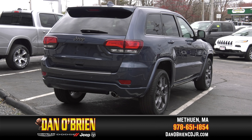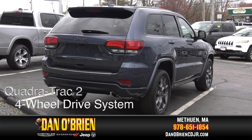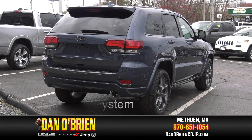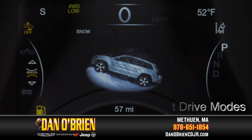And like the Jeep heritage, the Grand Cherokee Quadratrac 2 four-wheel drive system can take you through any terrain. Select drive modes: auto, mud, rock, sand, and snow.